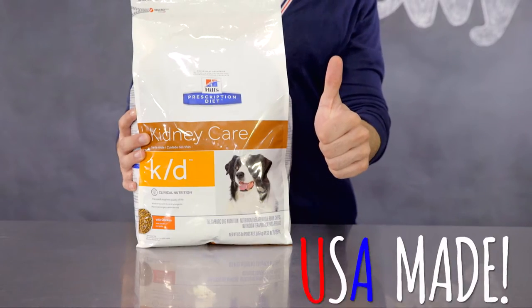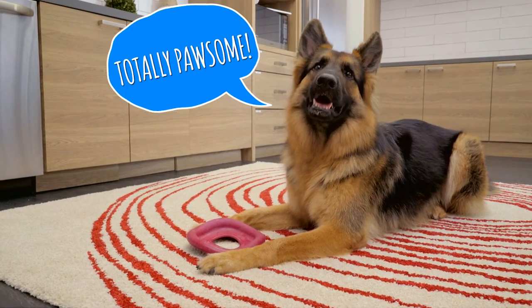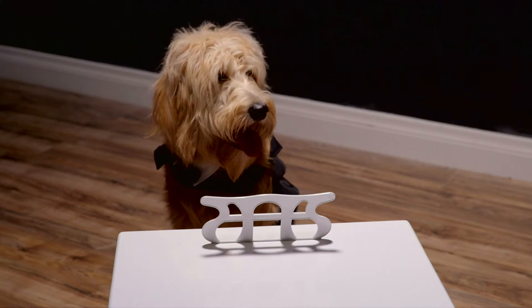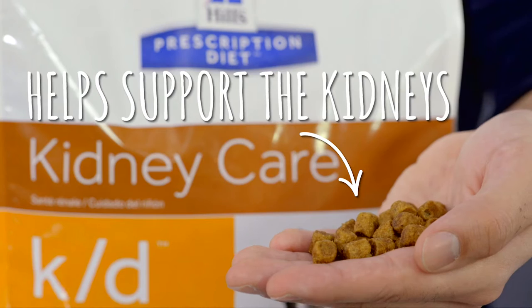Hill's Prescription Diet foods are made in their own U.S. facilities with U.S. and imported ingredients. Hill's Prescription Diet knows how rough life can get when your dog's organs are out of tune, so they've created a specialized food to help support the kidney, so they can keep working in harmony with the rest of your bestie's body.